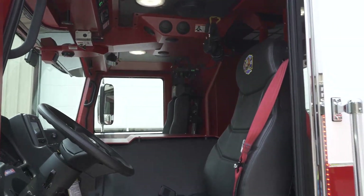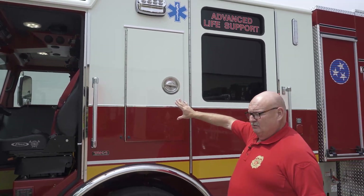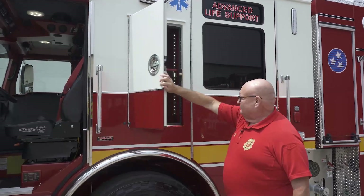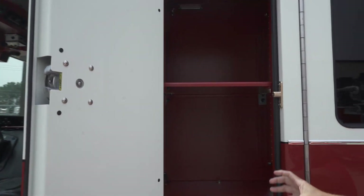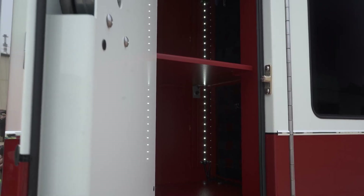We try to lay everything out for firefighter safety. We run a lot of medical — it's about 82% of what we're doing — and we run advanced life support. One of the interesting things we do here is deploy our medical equipment, and we've got our chargers built all in there so we can take care of our medical needs.